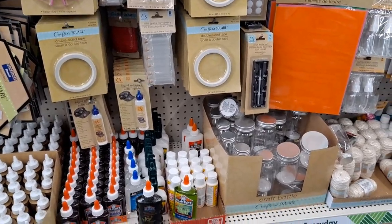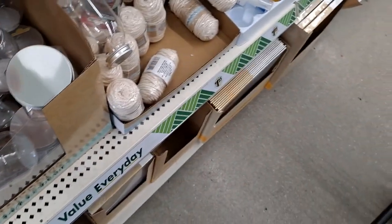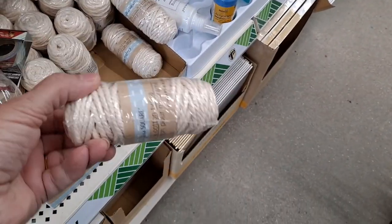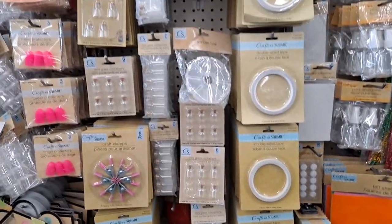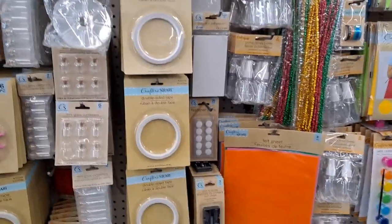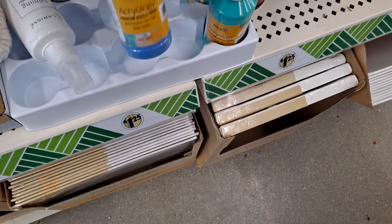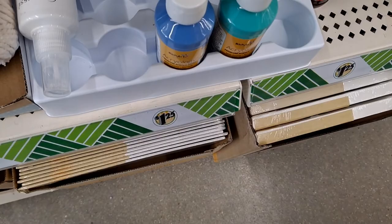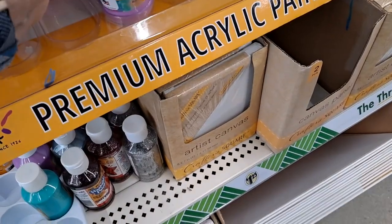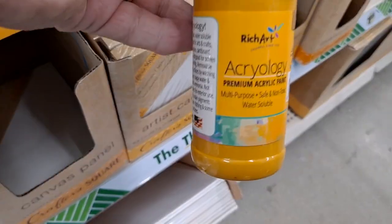What else do we have here? I've not seen that shape bottle before. Here's the macrame yarn — there should be some other macrame accessories, but I'm not seeing them as of yet. That doesn't mean they're not here. And then here are the acrylic paints. They also have white and pink, and then it looks like there's some lavender up here as well.